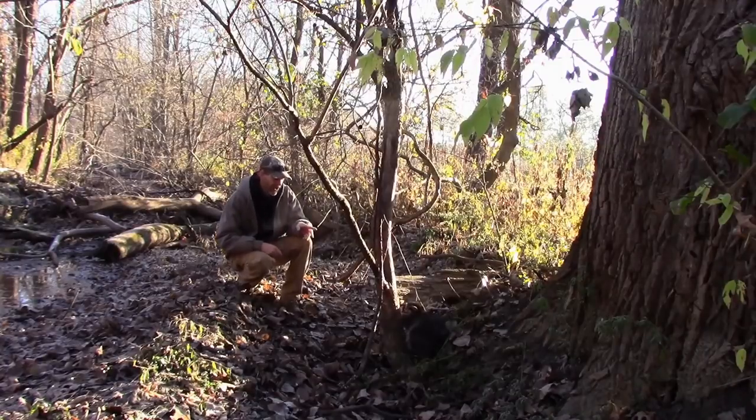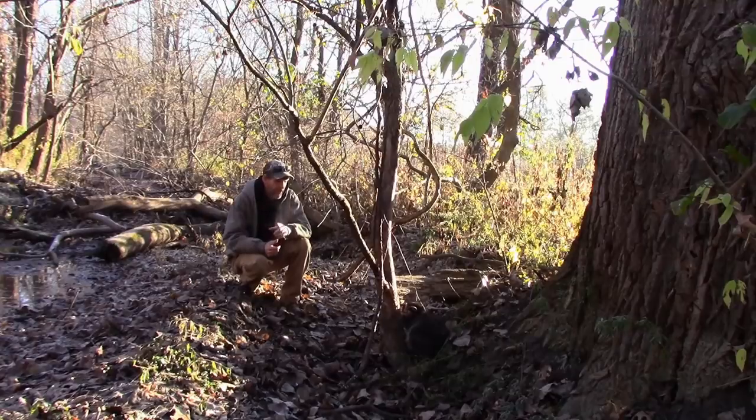We caught this coon here in a dog-proof, right next to a big den tree. Den trees are noticeable over time - you'll just be able to pick them out. You'll see where they're climbing up, hair caught in the bark, and actual scratch marks on the trees. Anytime you can find a den tree, it's a good place to set a trap or two.